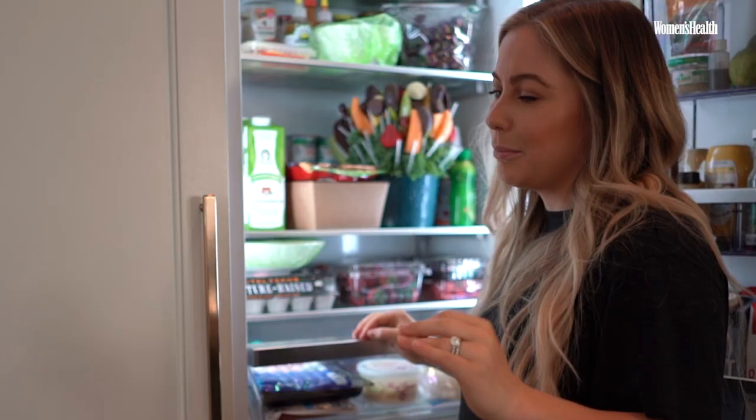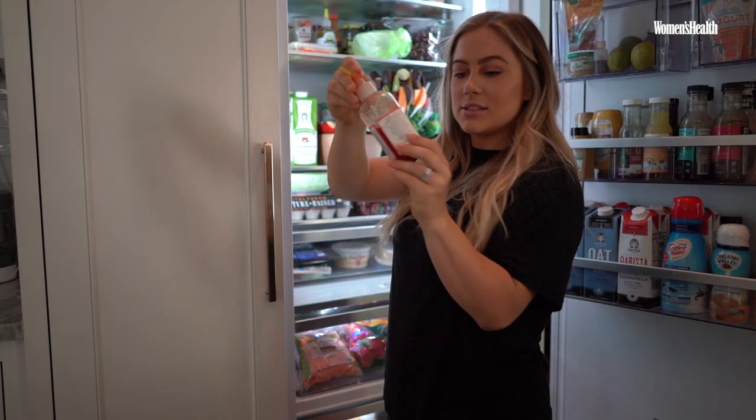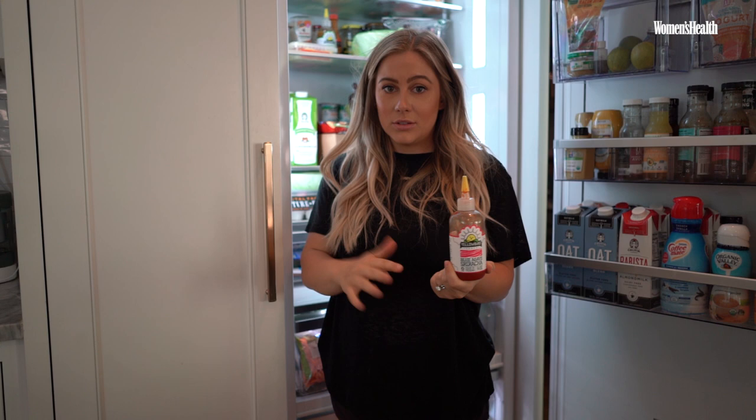We put goat gouda on burgers, eggs, everything. Homemade chicken salad — my mom made that. And this blue agave sriracha is the best. A piece of sourdough, some ghee, some avocado, some garlic powder, some fried eggs, and the sriracha. It's the best.